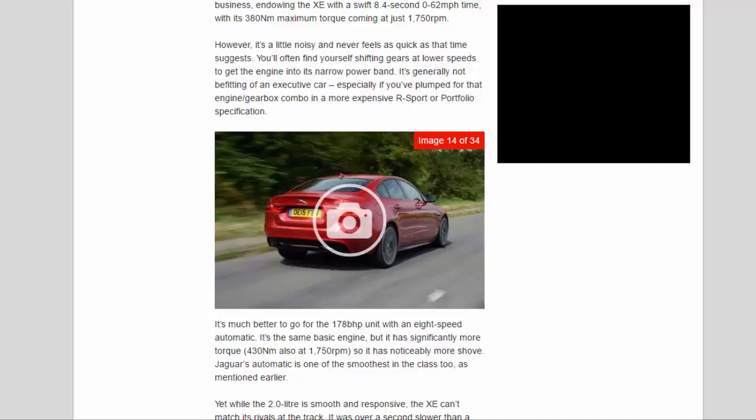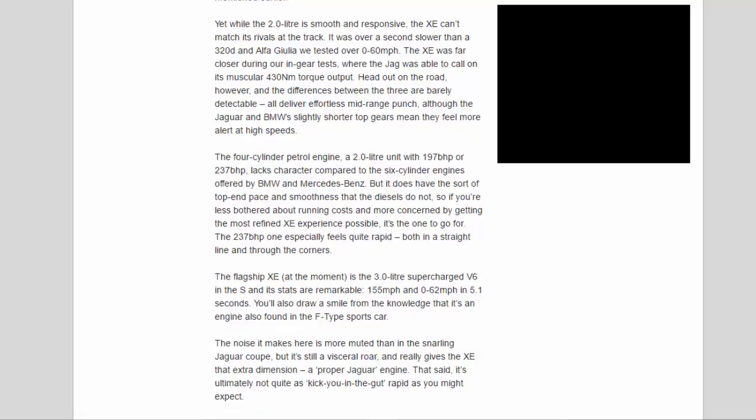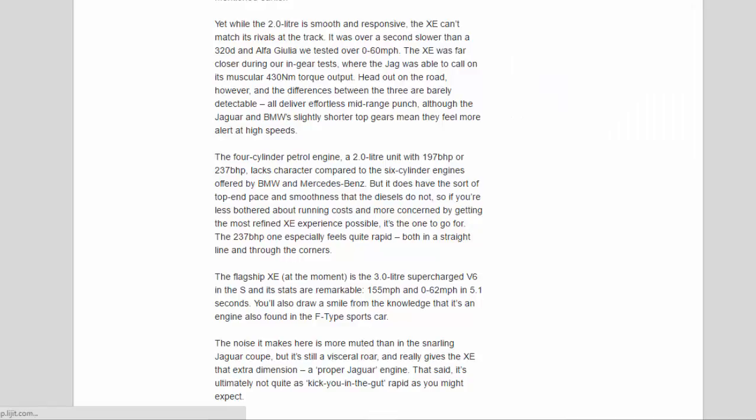It's the same basic engine, but it has significantly more torque — 430Nm also at 1,750rpm — so it has noticeably more shove. Jaguar's automatic is one of the smoothest in the class. Yet while the 2.0L is smooth and responsive, the XE can't match its rivals at the track — it was over a second slower than a 320d and Alfa Giulia over 0-60mph. The XE was far closer during in-gear tests, where the Jag was able to call on its muscular 430Nm torque output. Out on the road, the differences are barely detectable — all deliver effortless mid-range punch, although the Jaguar and BMW's slightly shorter top gears mean they feel more alert at high speeds.